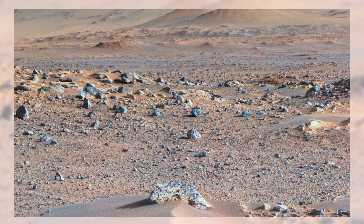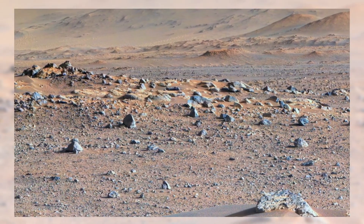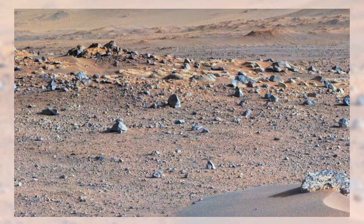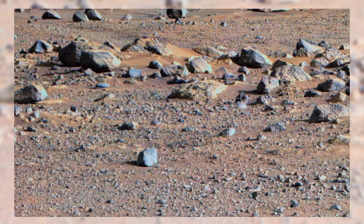Look closely at the foreground. The small dunes and dust mounds cast shadows that shift with the Martian sun, creating a landscape that feels alive, even though it's silent and still. The larger rocks resting on these soft mounds tell us they've been there for ages, unmoved by anything except the slow winds that sweep across the planet.